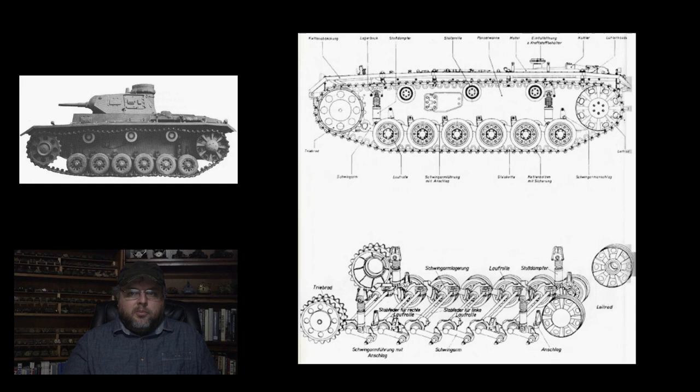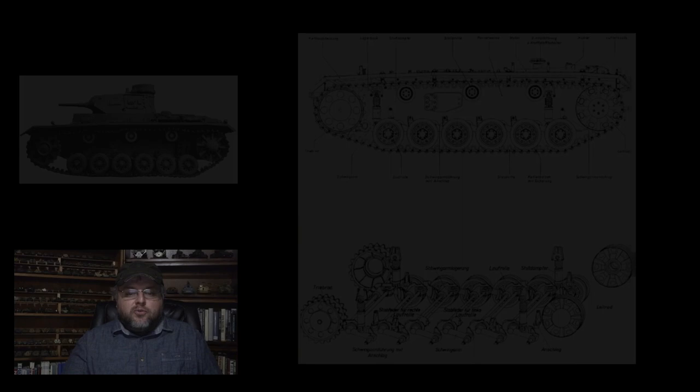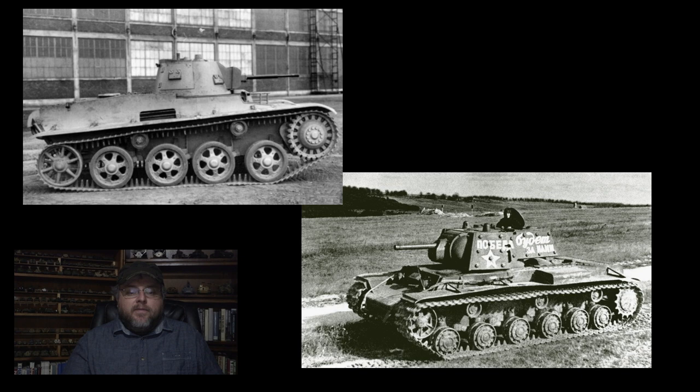It should be pointed out that the Panzer III was not the first tank with a torsion bar suspension — that honor belongs to the Swedish Landsverk L60. It should also be noted that the Soviet KV heavy tanks were also examples of tanks with torsion bar suspensions in the early war period.